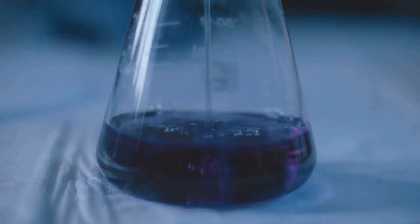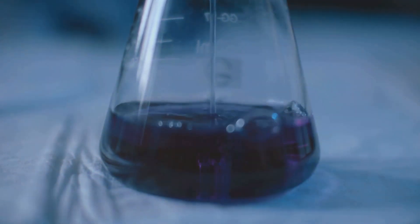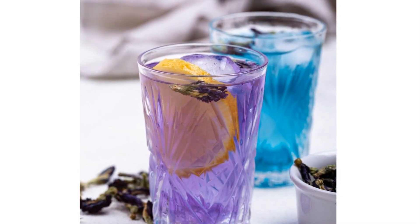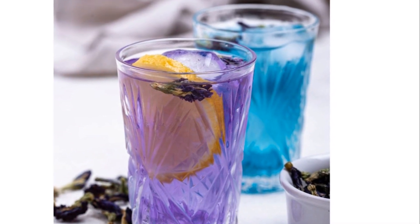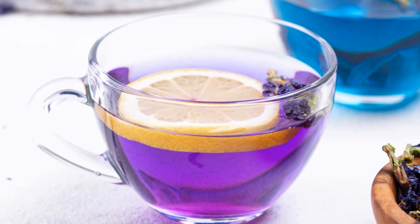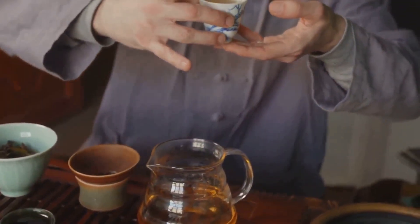The star of this spectacle is a pigment called anthocyanin, which reacts to changes in pH levels. In a neutral environment, anthocyanin gives off a purple hue. As the pH decreases and becomes more acidic — like when you add lemon juice — the color deepens to a richer purple, and at a certain point it can even appear carnation pink. This fascinating transformation takes place between pH levels 8 and 2. So you're not only sipping on a delicious brew, you're also witnessing a mini science experiment.